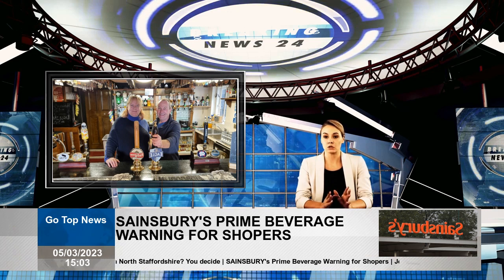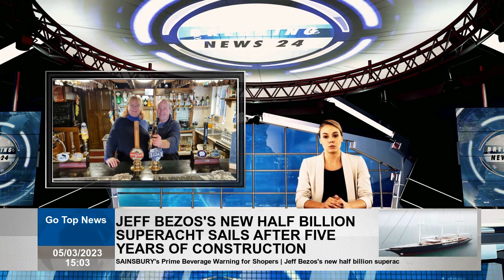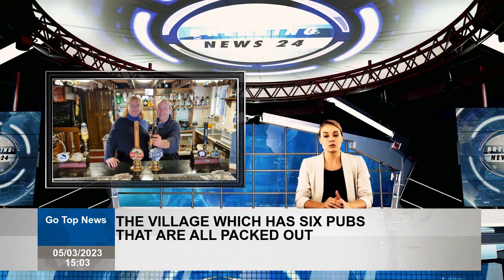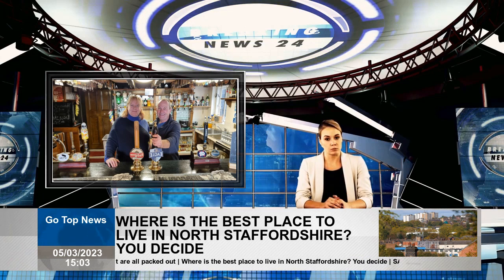Bars in Barton include the Red Lion and Three Horse Shoes on Main Street, the Barton Turns Inn, Middle Bell on Main Street, and Royal Oak on the Green. With 32 bars a month closing in the UK in 2022, Barton is firmly against this trend.